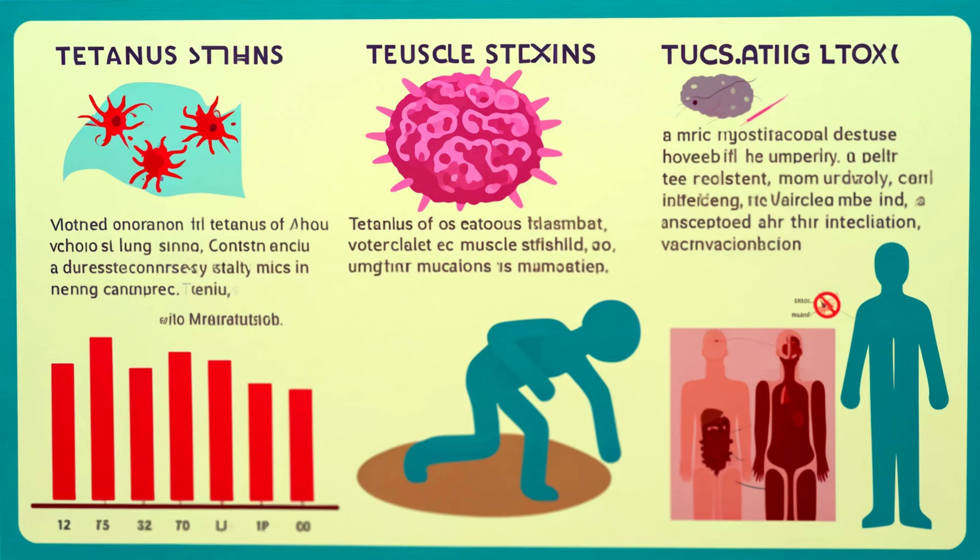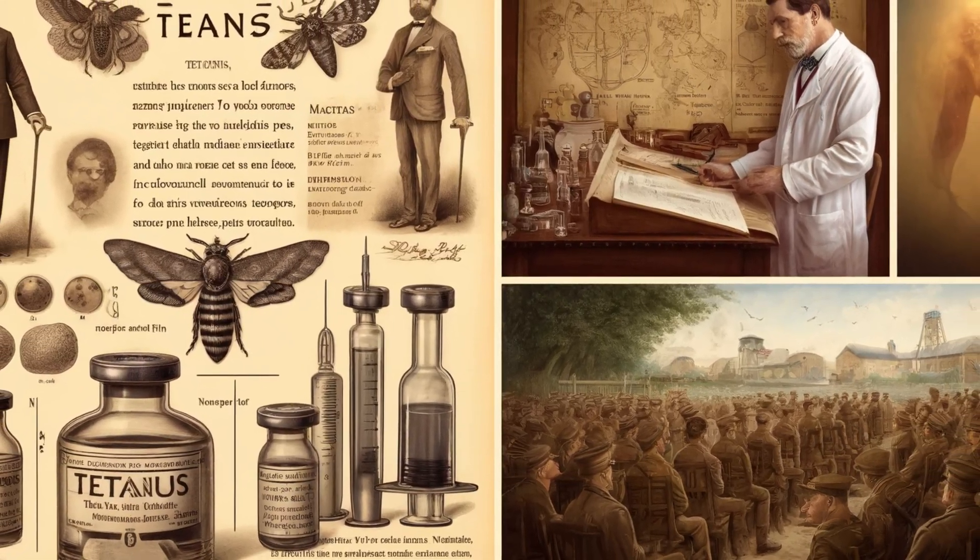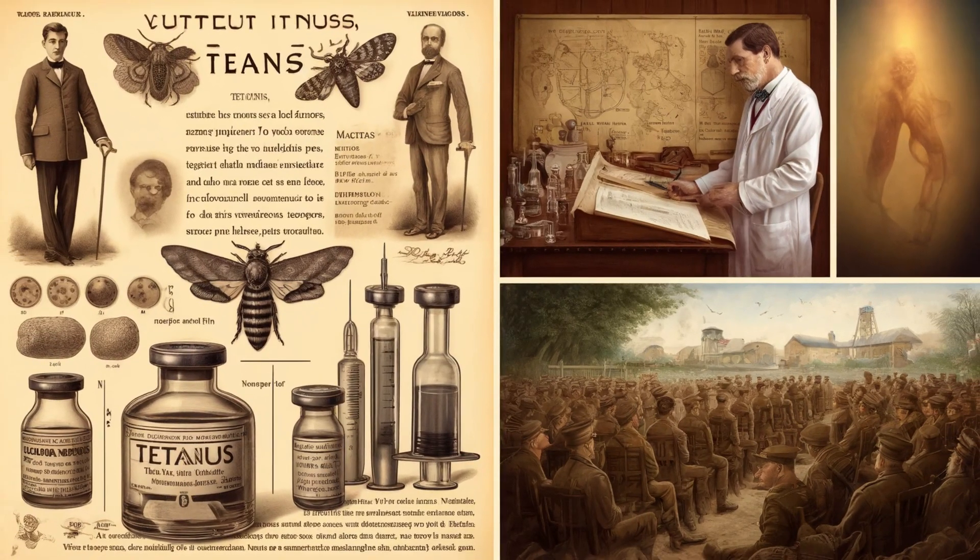Tetanus is incredibly rare in places like the U.S. where vaccination is widespread. When cases do occur, it's often in people who haven't kept up with their boosters. This isn't a new disease — records of tetanus symptoms go back to ancient Egypt. It wasn't until the late 1800s that we even identified the bacteria responsible for tetanus. The first vaccine, an antitoxin providing short-term protection, appeared shortly after. The tetanus toxoid vaccine we use today came in the 1920s.